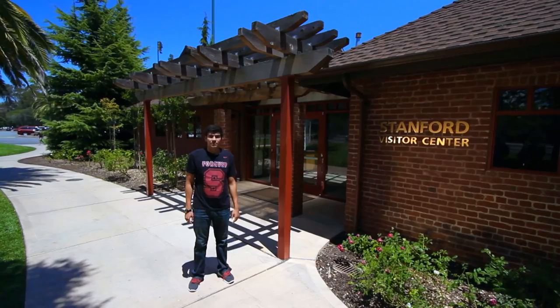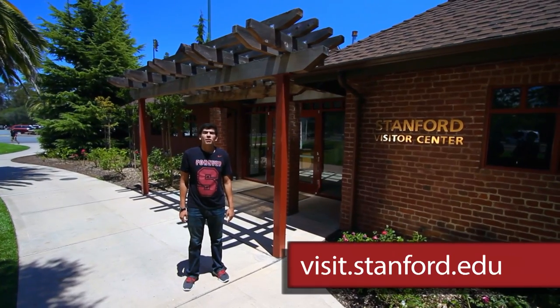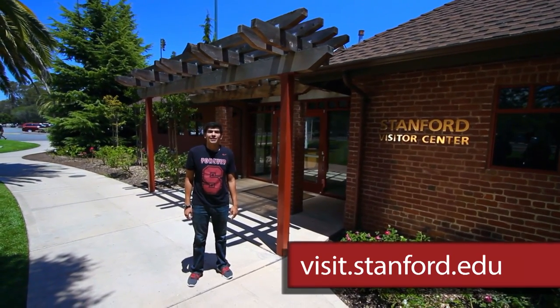At the end of the day, you can finish off your tour with a hike through the foothills to the dish for some nice views of campus. For more information, please go to our website at visit.stanford.edu.